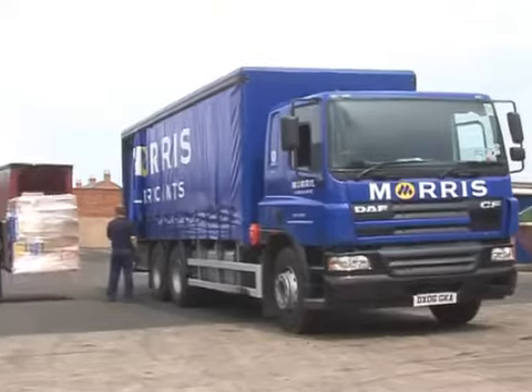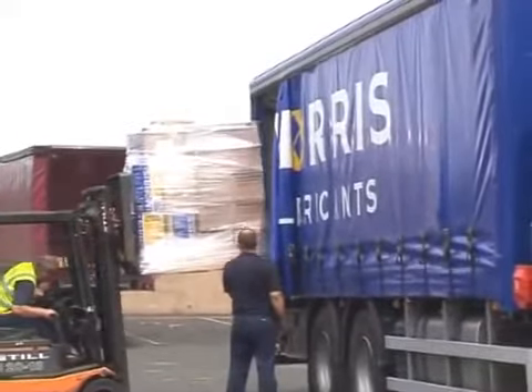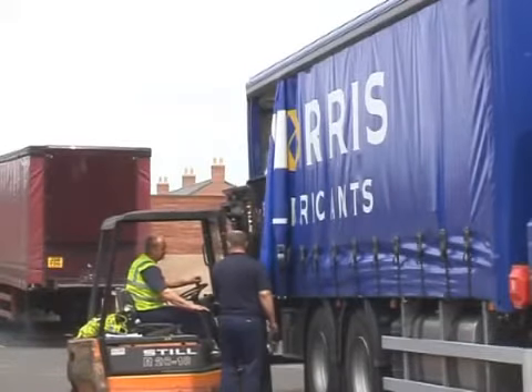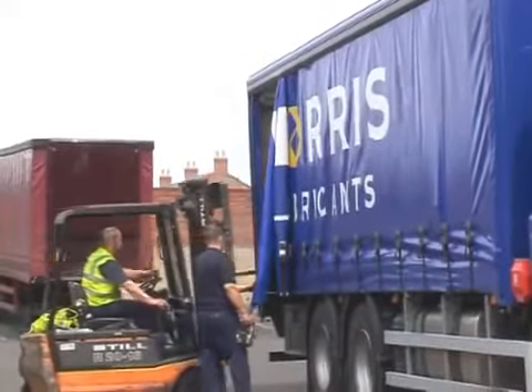The vehicle is then loaded in the correct delivery sequence and the payload verified on the company weighbridge before leaving the premises. All Morris Lubricants vehicles have tail lifts to assist delivery to any customer where a forklift truck is not available for offloading.